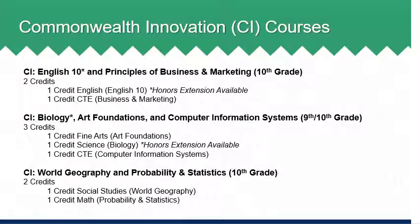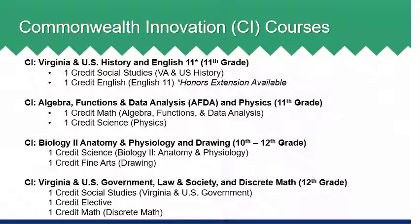In WJCC, we also offer courses called commonwealth innovation courses. These courses combine two or three courses across different disciplines that focus on project-based and/or blended learning opportunities for each student. Some instruction will occur in a digital environment. Students will be grouped together and attend all courses as a class. Available options for commonwealth innovation courses are identified on the screen and within the program of studies.